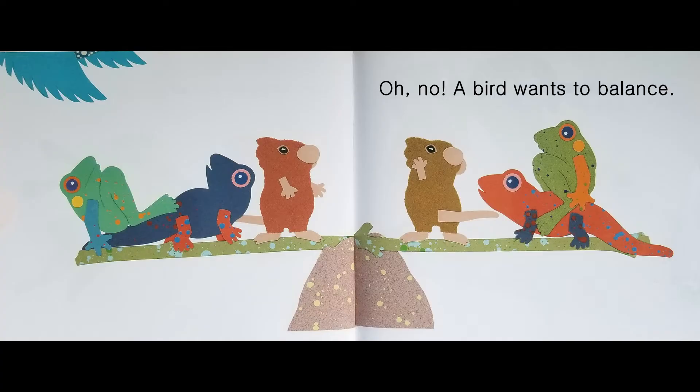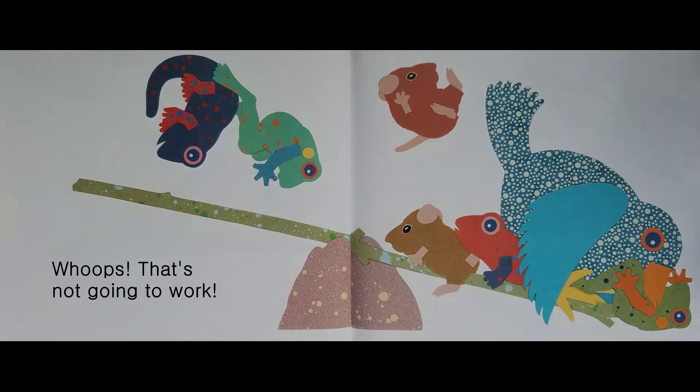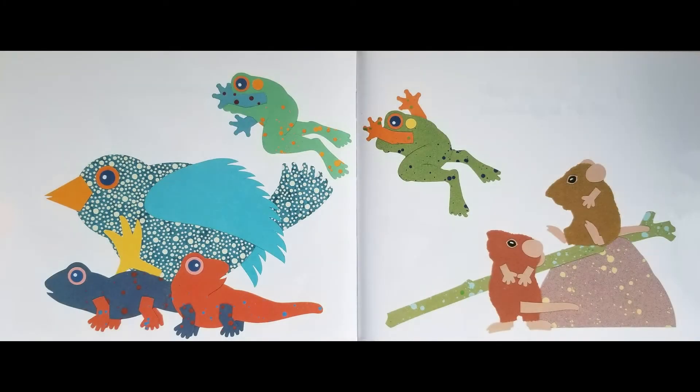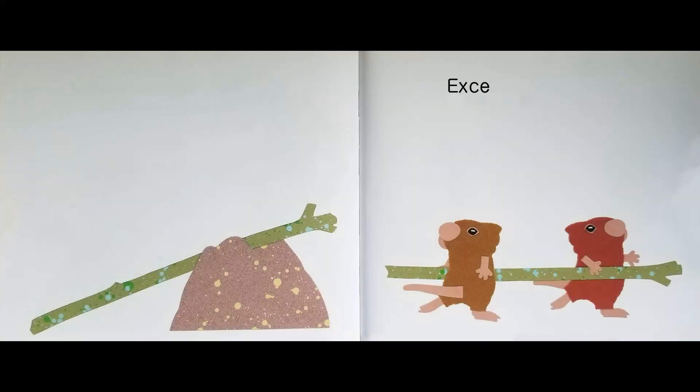Oh no! A bird wants to balance. Too many balancers. Time for everyone to find something else to do. Except the mice.